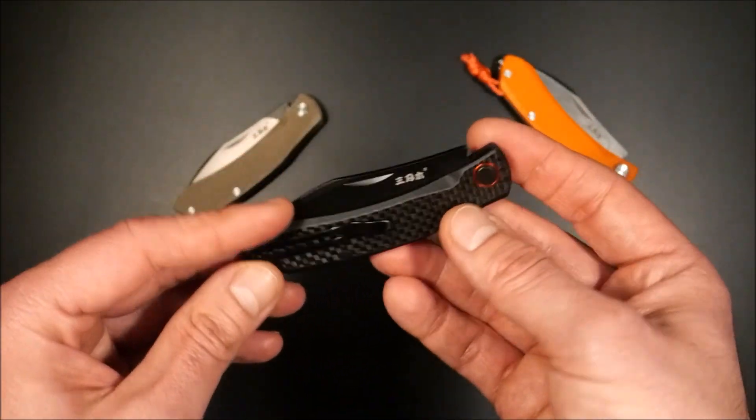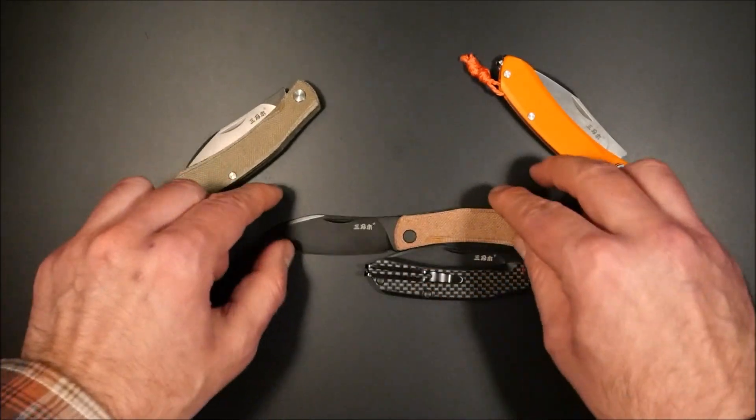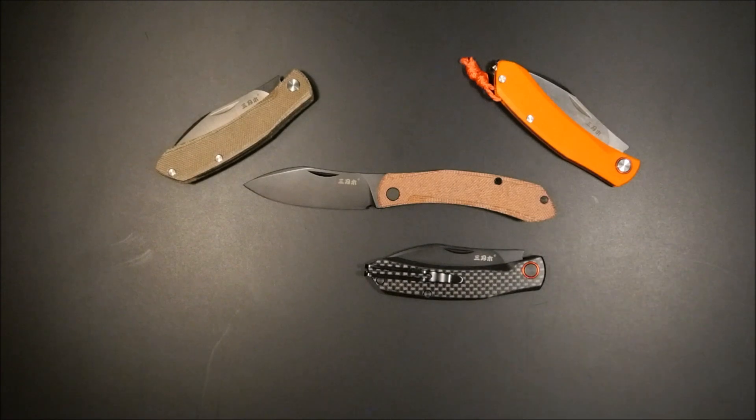Damit verabschiede ich mich – das war's für dieses Jahr. Ich wünsche allen einen guten Rutsch. War für mich ein Katastrophenjahr, insofern bin ich froh, dass es fast vorbei ist. Allen einen guten Rutsch und ein gesundes 2023. Wie immer: alles Gute, bleibt gesund, bis zum nächsten Mal!